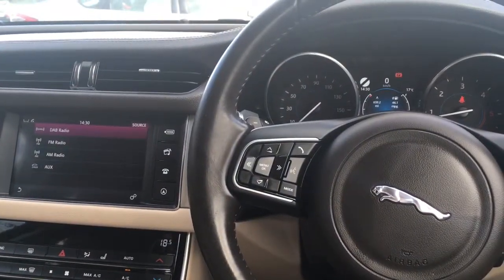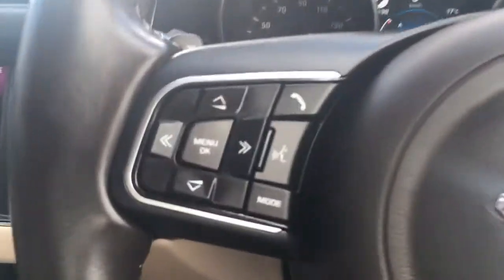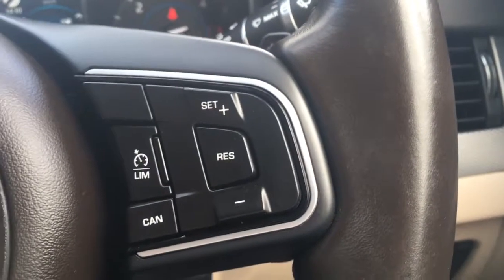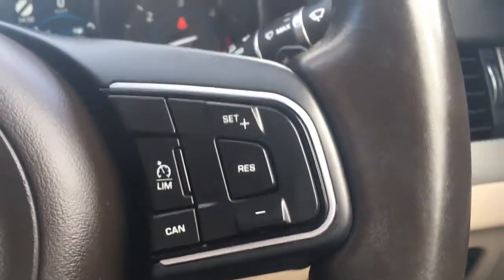So now I'm just going to go through some of the options on the interior of the car. We've got the audio volume controls just here, and we've got cruise control and speed limiter controls just there.